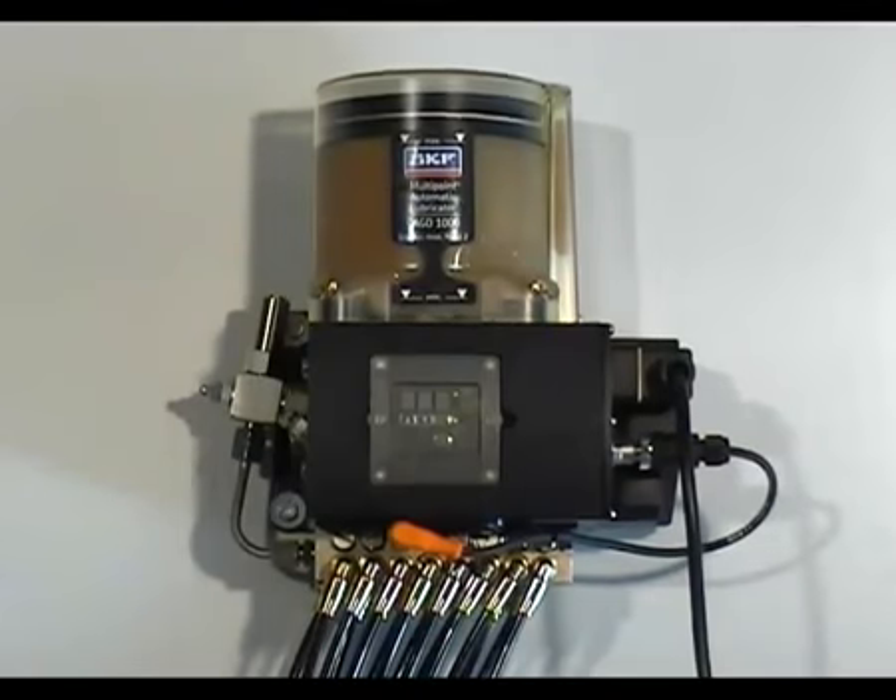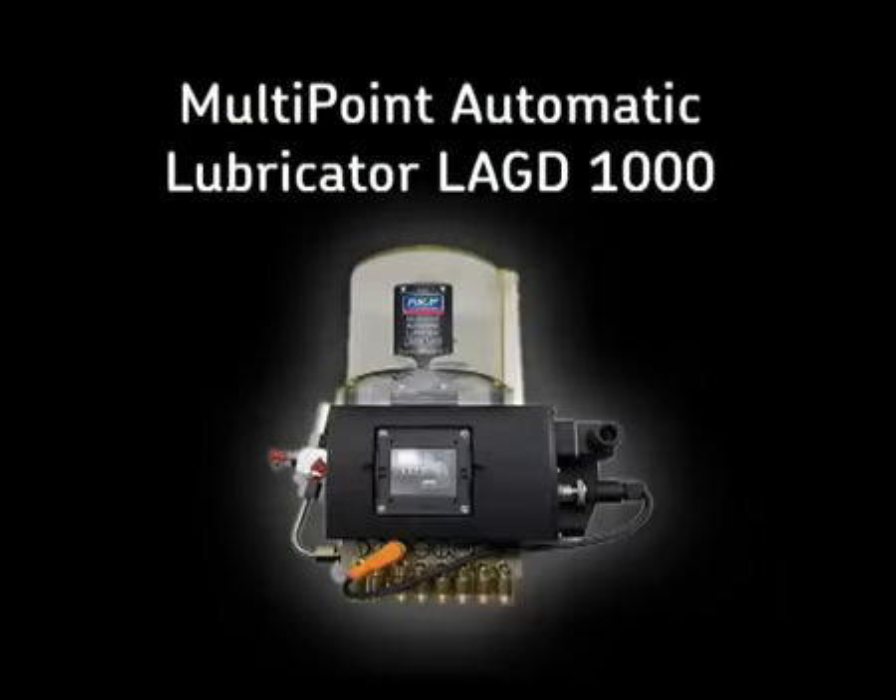The LAGD1000 has now been properly installed, set up and programmed and will continue to provide effective lubrication to the application. For more information on the SKF multipoint automatic lubricator range, contact your local SKF representative or visit our website at mabpro.skf.com.